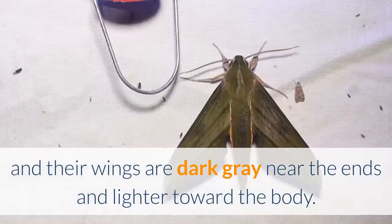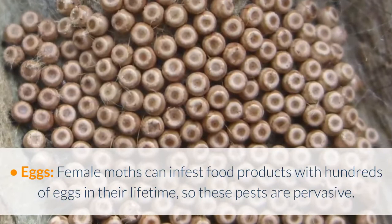Eggs: female moths can infest food products with hundreds of eggs in their lifetime, so these pests are pervasive.